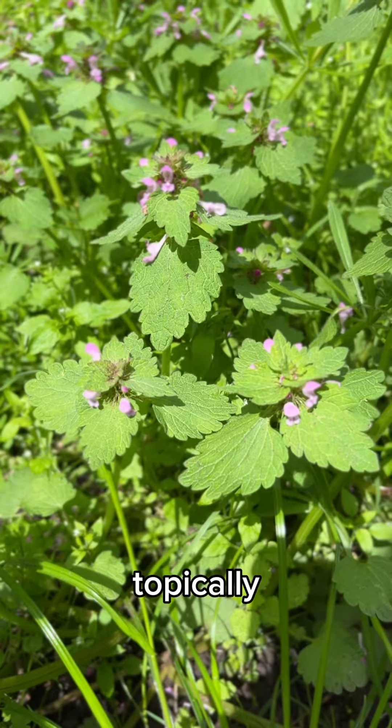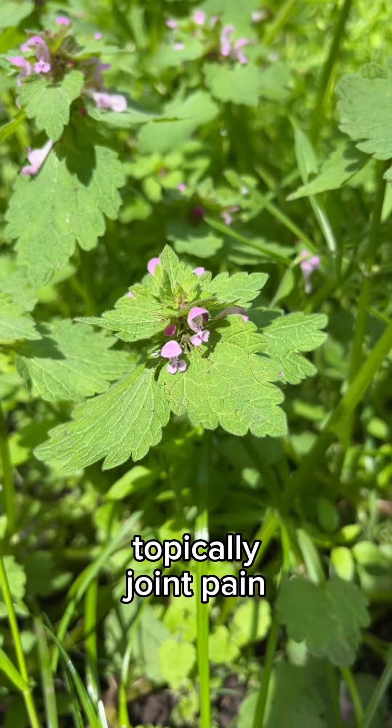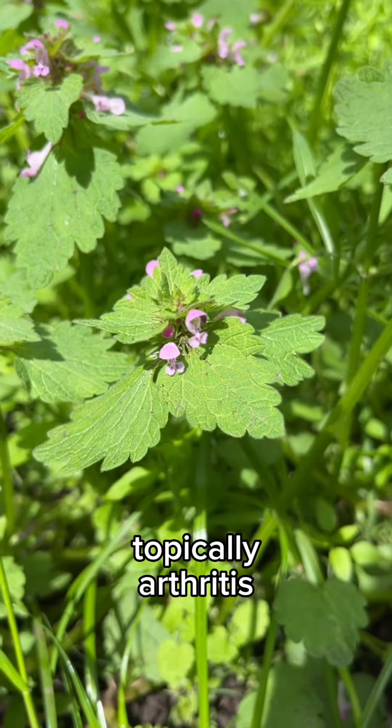This specimen also supports healthy kidney functions. It was topically used for minor cuts, wounds, rashes, skin irritations, dry and cracked skin, joint pains, inflamed joints and arthritis.